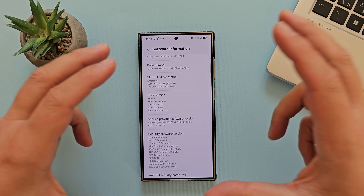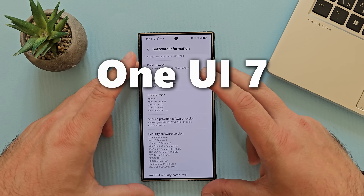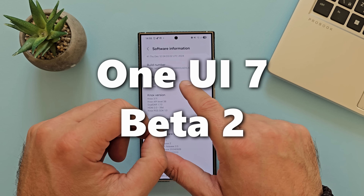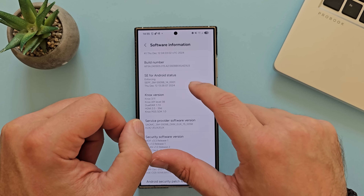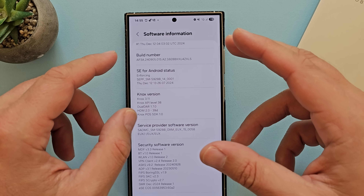One UI 7 Beta 2 has just been released. I installed it on my S24 Ultra and let's check some of the new things here. First things first, the build number is now ZXL5. I downloaded it from the first update.